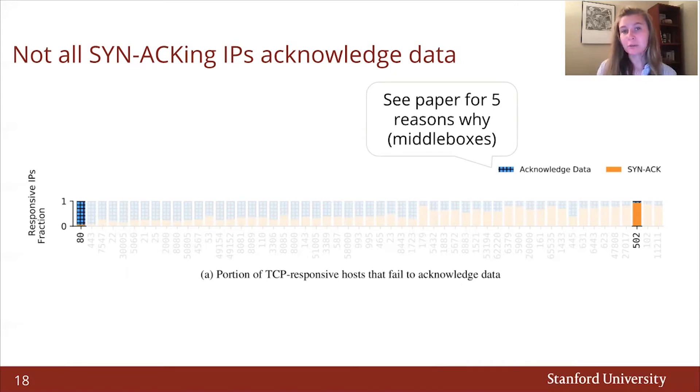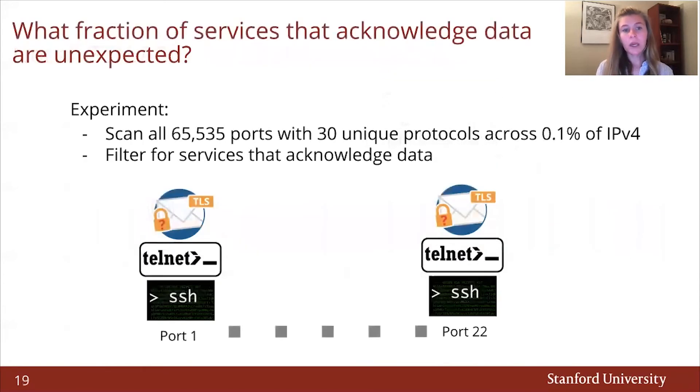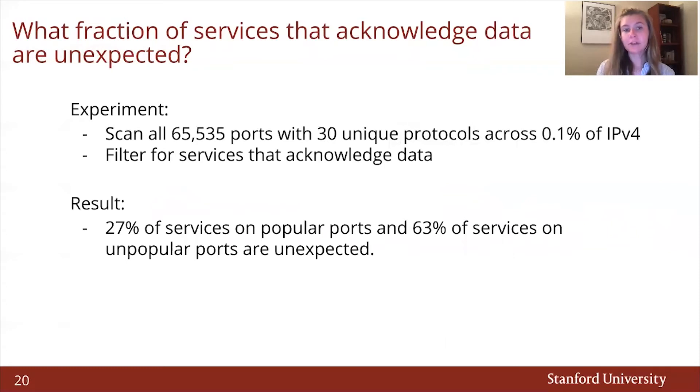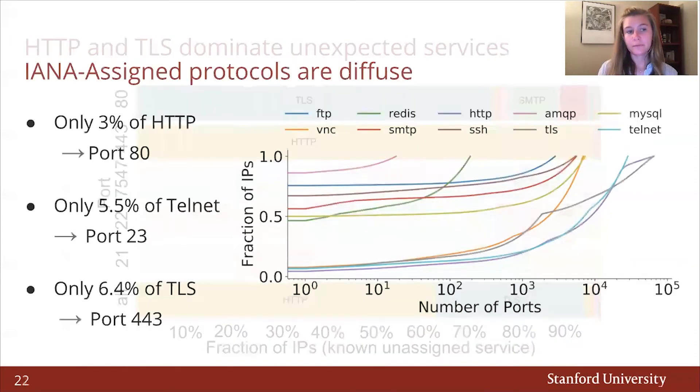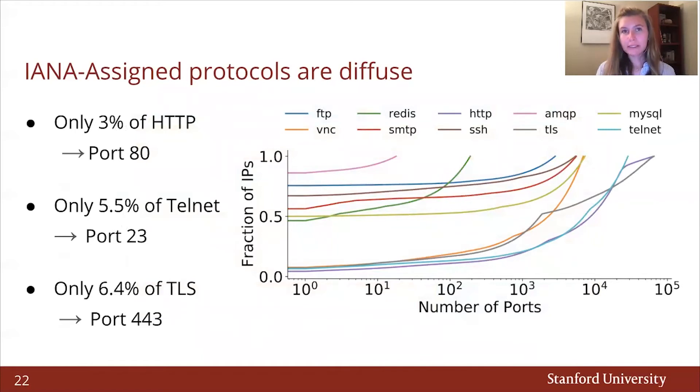It turns out that network defenses such as middle boxes are responsible for services appearing to be real due to a successful TCP handshake, even when there are no real services present on that IP and port. We detail in our paper the exact five middle box behaviors that contribute to this phenomenon. To understand what fraction of services that acknowledge data are unassigned and unexpected, we set up an experiment scanning all 65,000 ports with 30 unique protocols each across 0.1% of the IPv4 address space. We find that 27% of services on popular ports and 63% of services on unpopular ports are unassigned and unexpected. We discover that HTTP and TLS dominate unexpected services, with 65% of all unexpected services speaking HTTP and 30% speaking TLS.